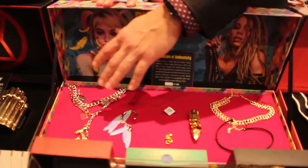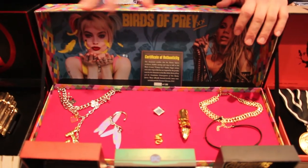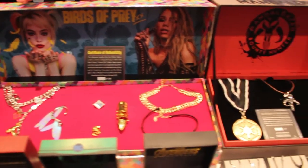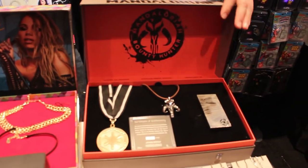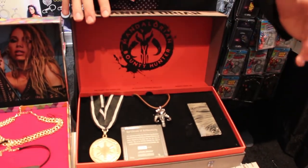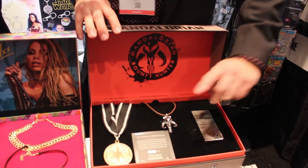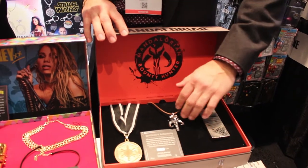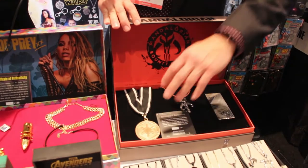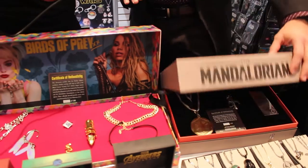So this one right here, the Birds of Prey — these are all actual pieces worn in the movie by the characters, be that Harley Quinn or Black Canary, etc. This one right here, the Mandalorian box, was based off of the show The Mandalorian, which has the iconic Baby Yoda character that everybody's in love with. This is the best card credit — the Mythosaur replica necklace that was given to Baby Yoda in the last episode, and the Imperial Cog seen by the client in the first episode. All these are individually numbered.